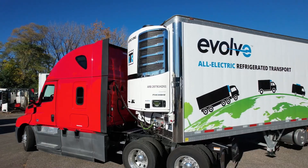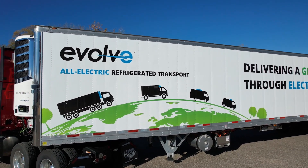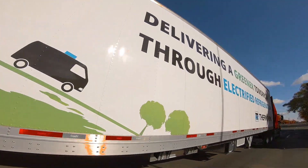Today we're highlighting our Evolve trailer. This is really the start of our journey for electrification. We kicked this project off in 2021 with a single-temp 70 kilowatt-hour battery system on a trailer, and what we've been doing for the last year is running that trailer in trial operations with customers.